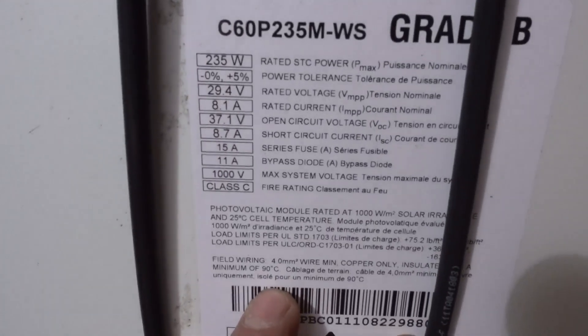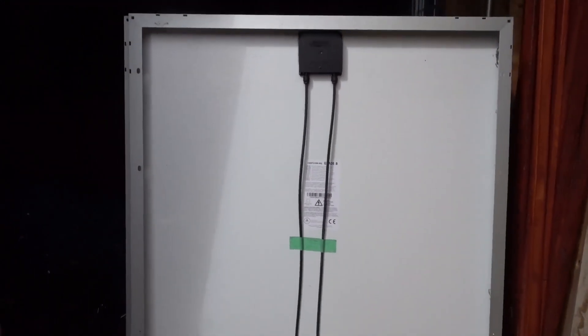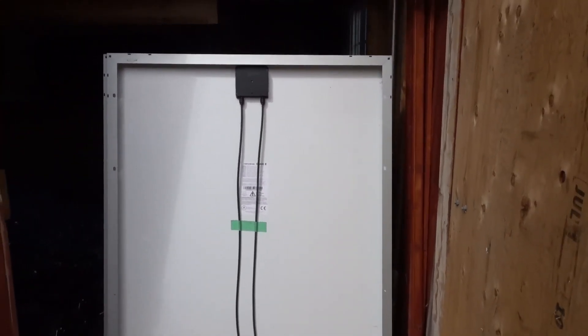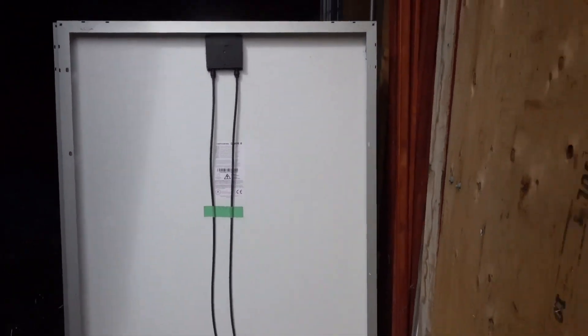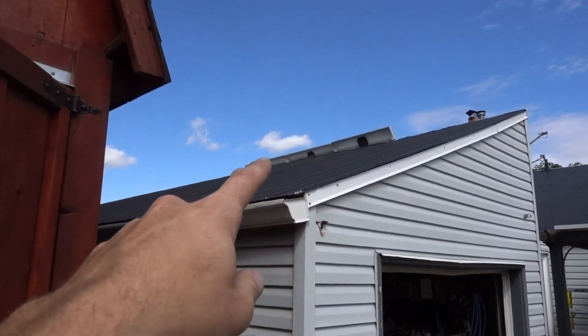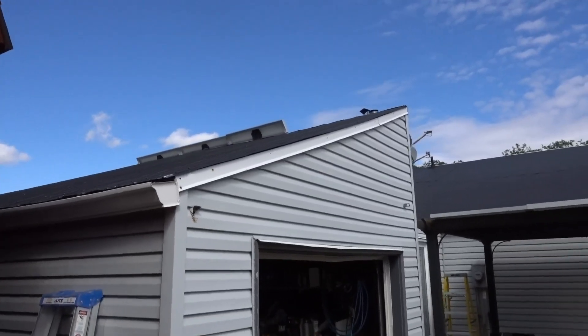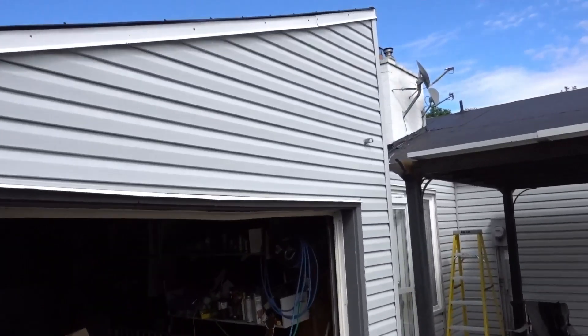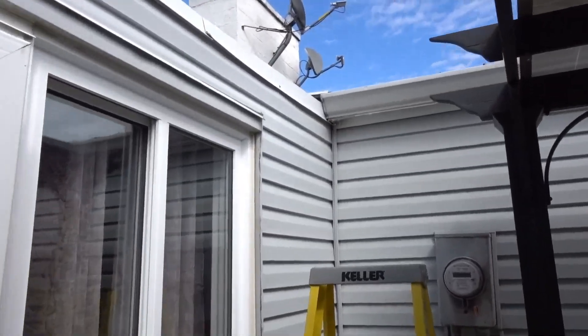Well, here we have it. We got 10 of these — 2,350 watts. I got the panels here, and you can see up there I got two more panels. Those are the 250, 260-watt ones. So they're pretty evenly matched up wattage-wise.